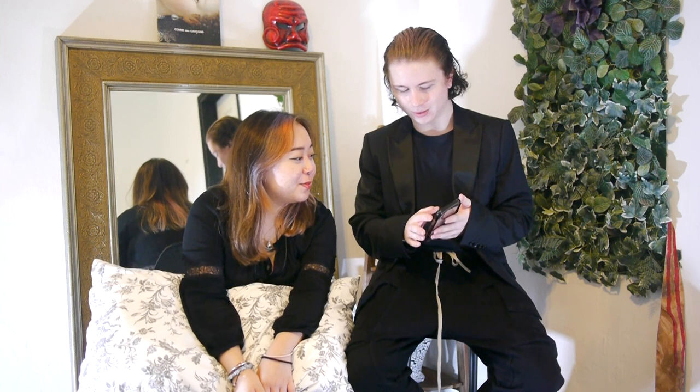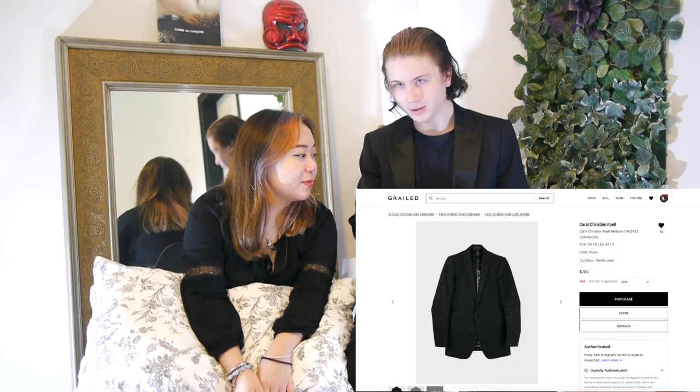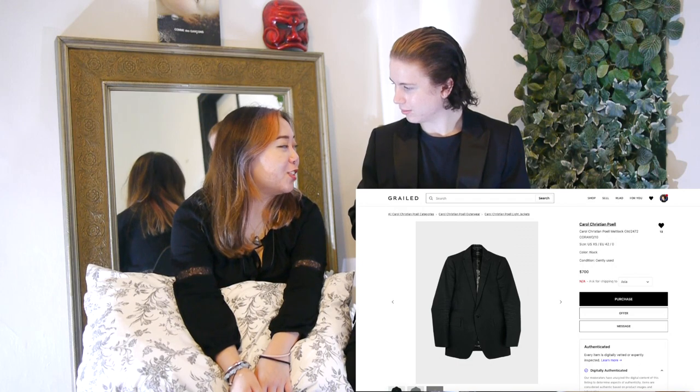One thing that I saw today right away and kind of want is this Carol Christian Poell blazer. You see the inside — it's like tape-seamed, similar to my Boris Bidjan Saberi shirt. It's a nice blazer, but I feel I want something a little nicer. It looks the same because it's a black blazer, and only the inside is different.